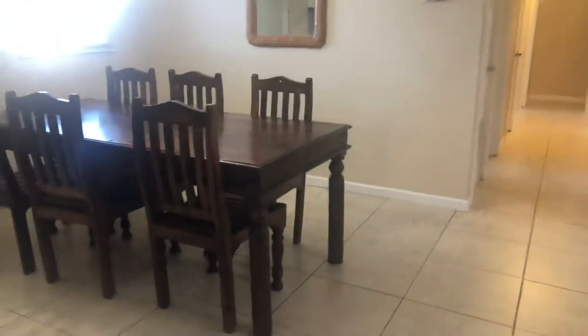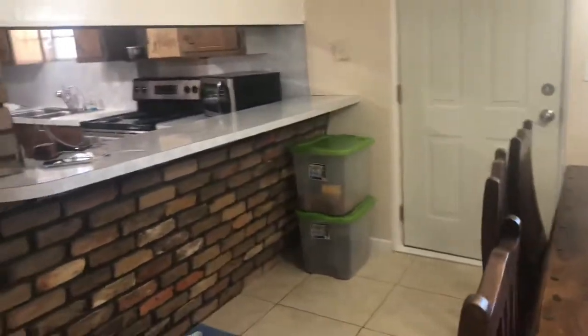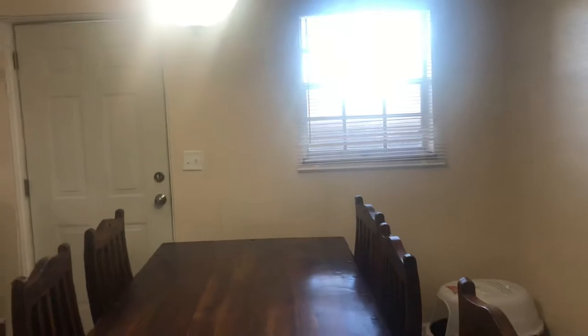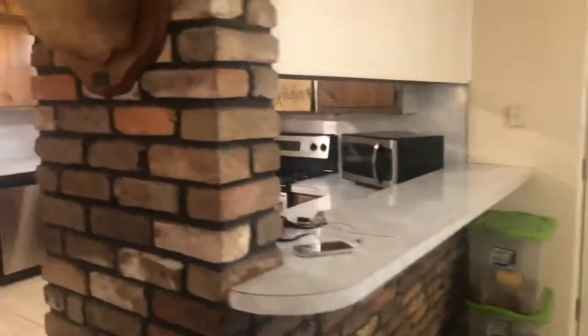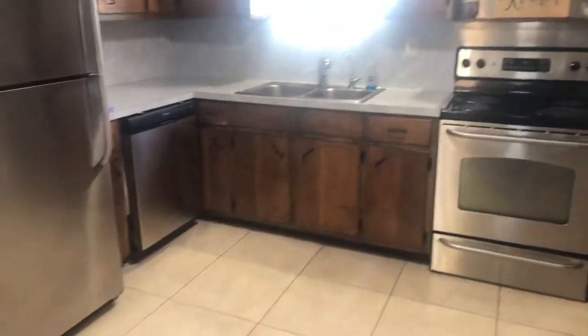Our dining area has the same tile flooring. There's a bump-off breakfast bar looking into the kitchen, and an exterior door leading to the back of the property. A lot of windows letting in a lot of natural light, and stainless appliances in the kitchen.